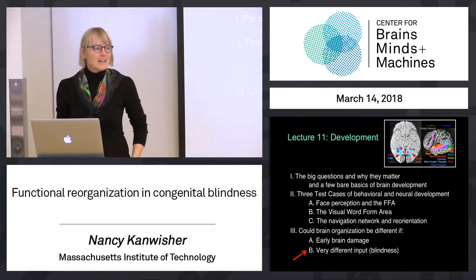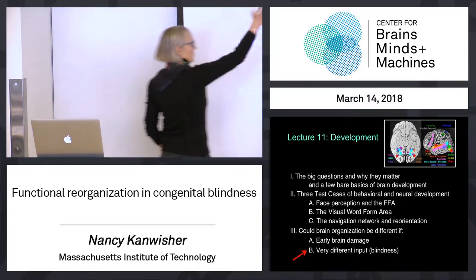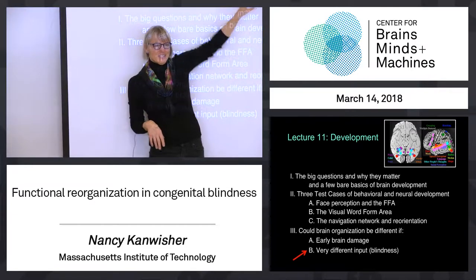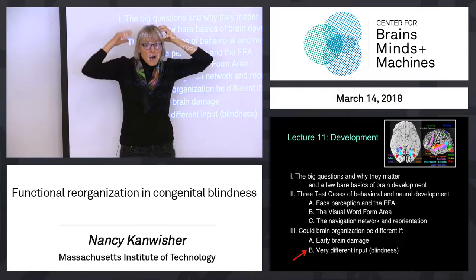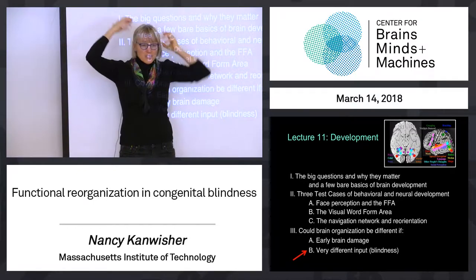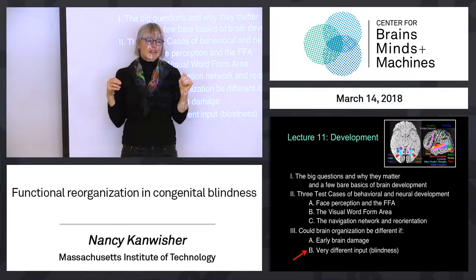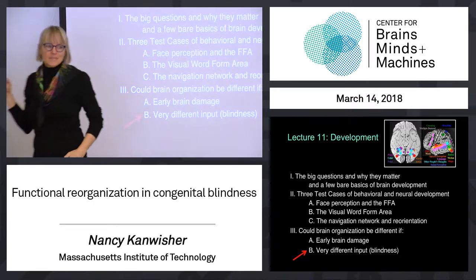Let's take one other case, a very different kind of change, to ask what happens. The bottom line of all of this is stuff doesn't move around that much. Early brain damage to language regions can shift to the homologous regions in the right hemisphere. But all the other data suggests you can't just take anything and move it a few centimeters over, at least if you have the damage in adulthood, and maybe even if you have it pretty early.